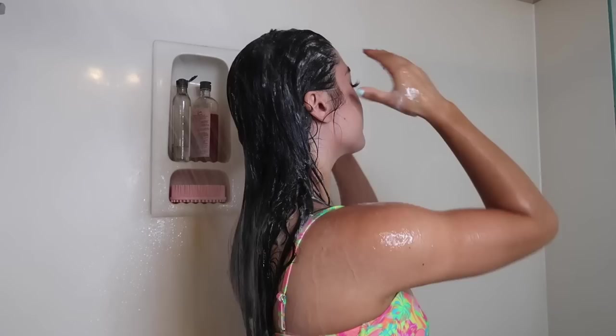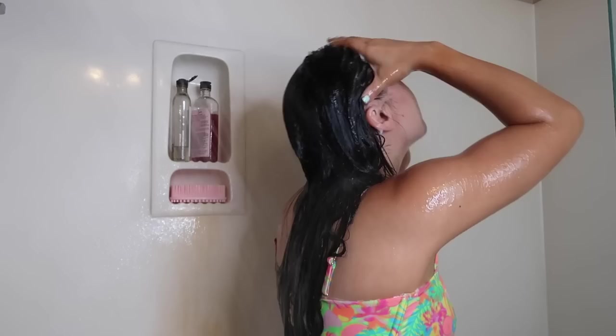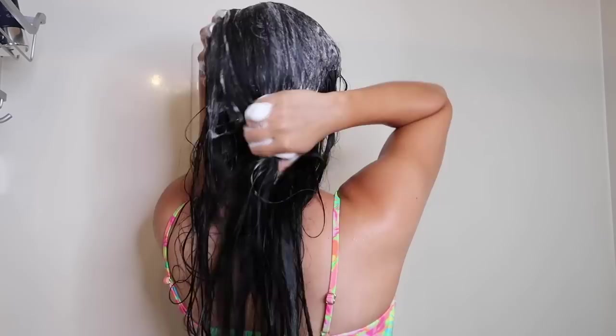I take a tiny amount and apply it all over my scalp and it really does cleanse my hair super well. As you can see I do go in with a second layer of shampoo, and the reason why I do this is just because I have super oily hair and I find that one cleanse really just doesn't do the job for me, so I always double cleanse with my shampoo.